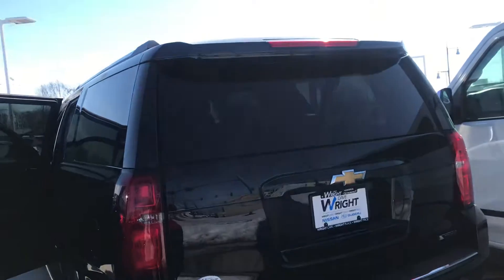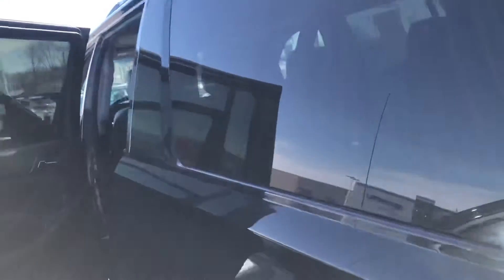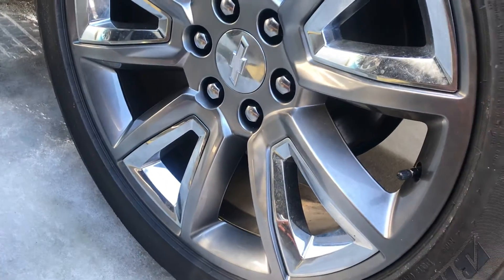Very, very sharp with the rear spoiler on the back. It's got roof rails on top, and then it does have the wheels on here — they're 22 inch.